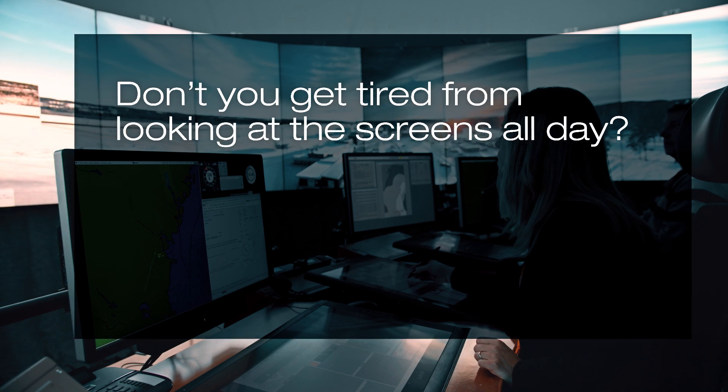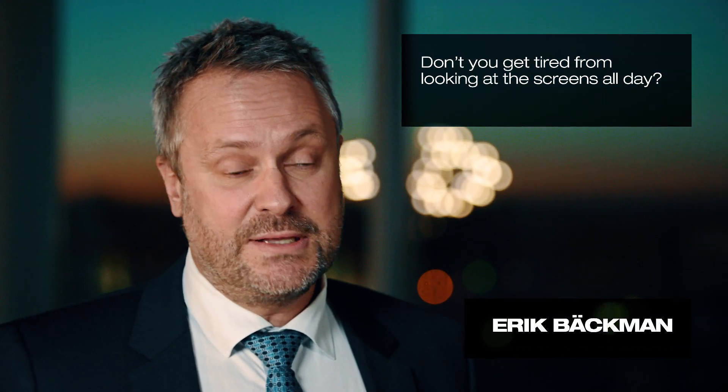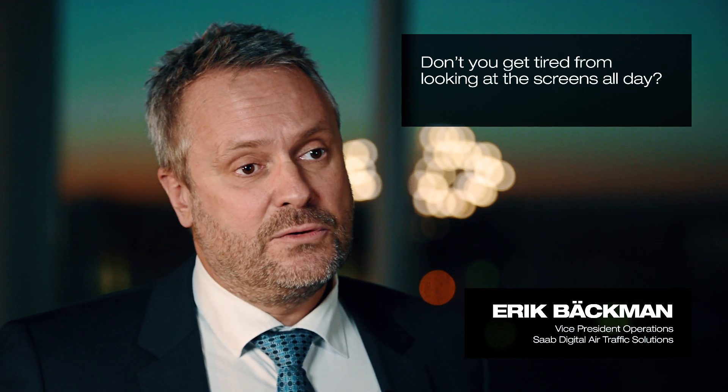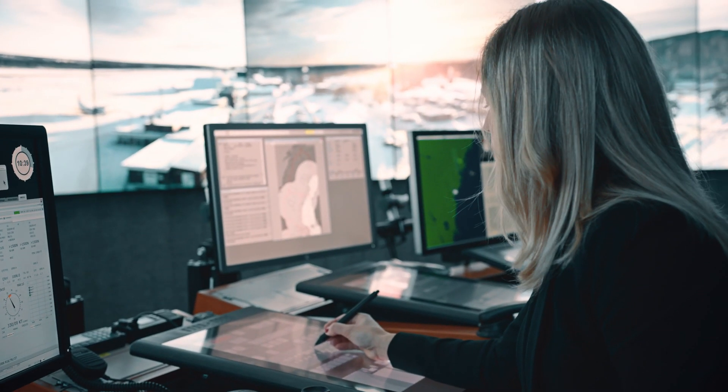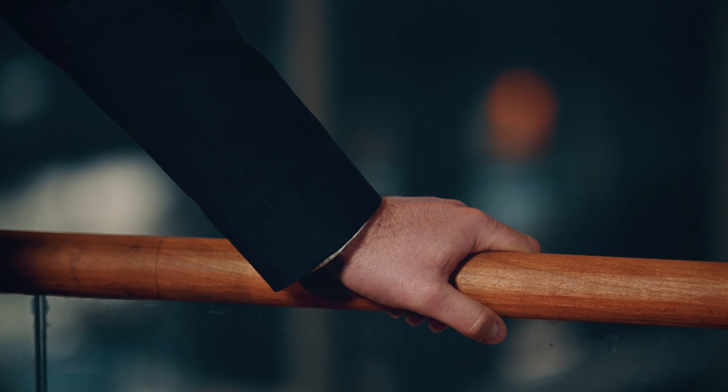You don't get tired of the big screens because the big screens are at a certain distance from your eyes. If you look into the desktop environment where you have the electronic flight strip and the radar screen, they are a little bit more close to your eyes and your body, so you get more tired of those screens, but those screens you also have in the conventional tower.